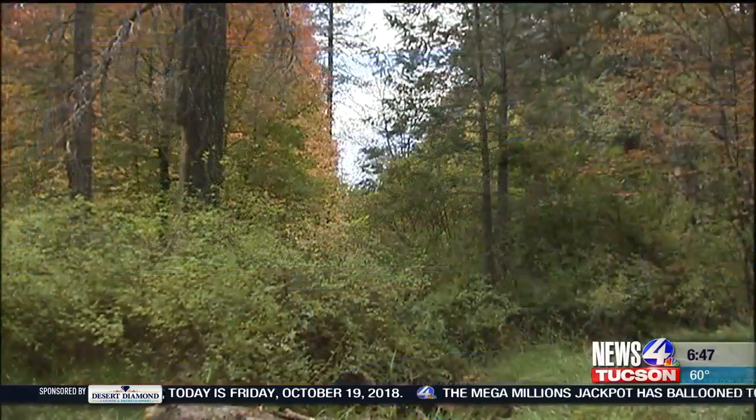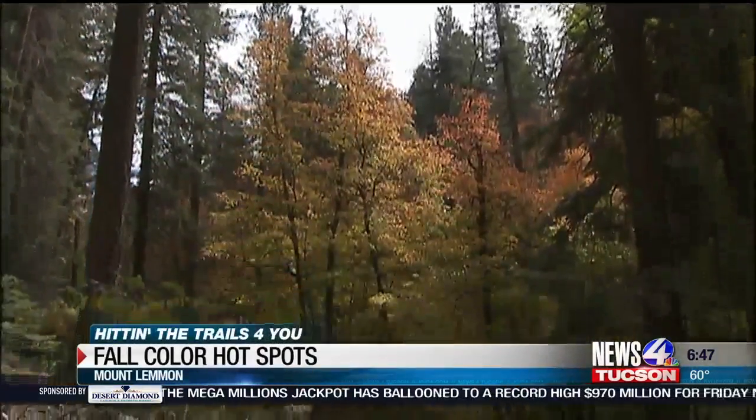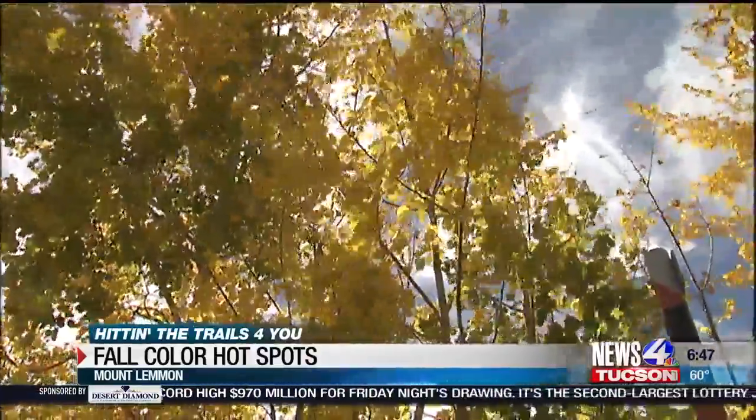The road near the Bear Wallow Campground is shimmering in gold and red mid to late afternoon, featuring sunshine filtering through the trees. Pack those long sleeves — it is seasonably chilly in that spot.